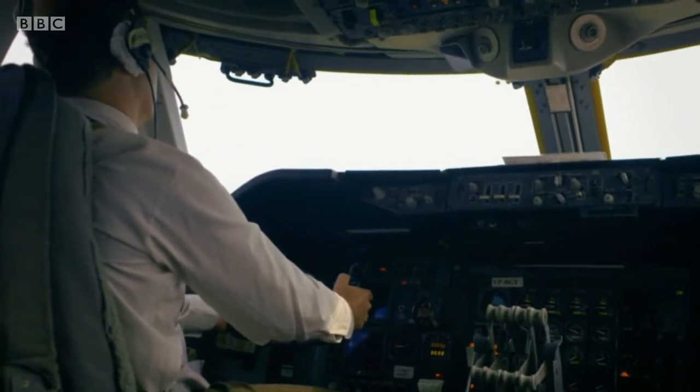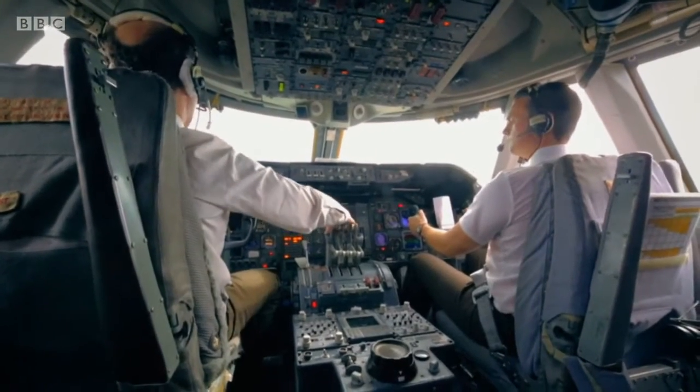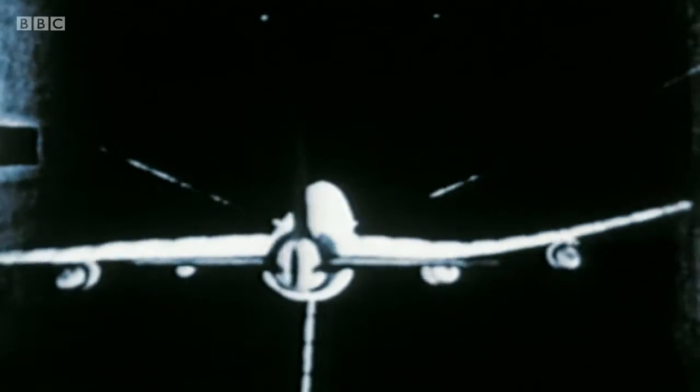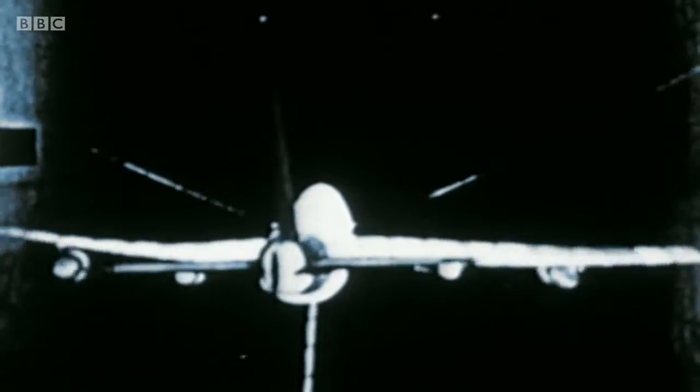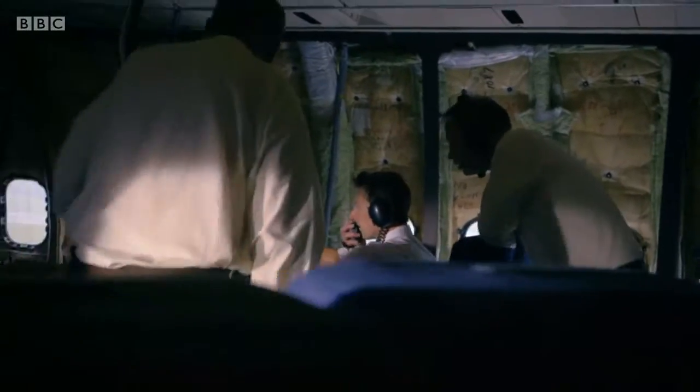But it wasn't long before the tests hit what every aircraft designer considers their worst nightmare — the seven-letter F word: flutter. At certain speeds, as wind tunnel tests show, flutter causes violent vibrations that can shake an airplane apart. Pan Am and others wanted the designers to build as fast a plane as possible, which meant thinning the wing and sweeping it — and that can cause a condition called flutter.